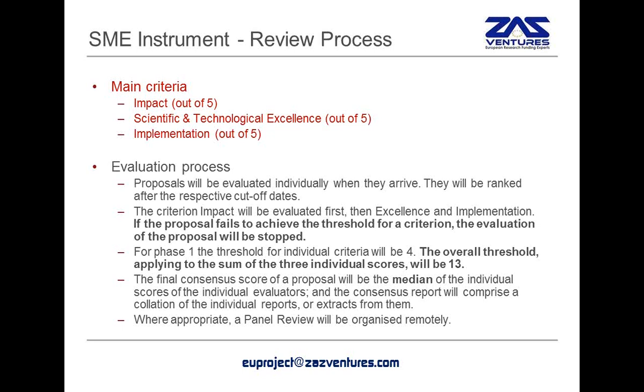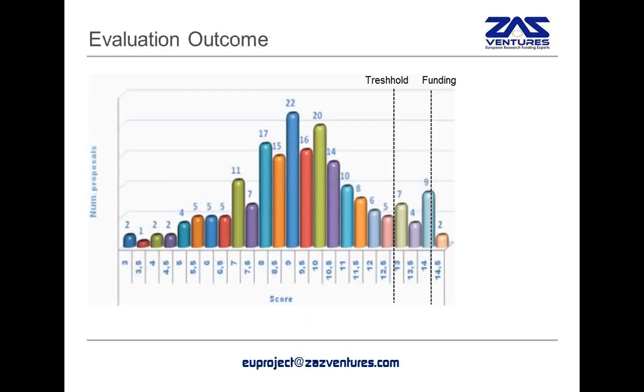The overall threshold combination of all three criteria is not 12 — it's actually 13. So you have to pass all of the criteria thresholds, but also you have to be above 13, which is a very high score. Please note also that the evaluation relies on the median of the individual scores — it is not based on a consensus meeting. So the evaluators don't have a chance to influence each other to reach a consensus; everyone marks remotely and then we take the median.